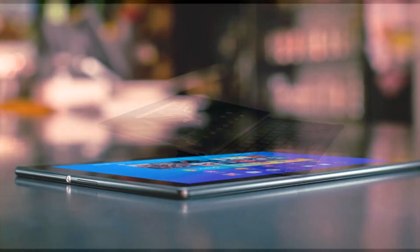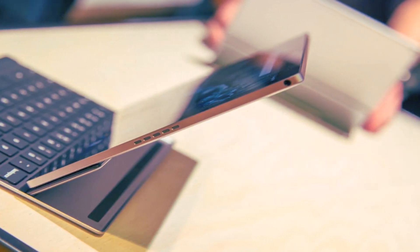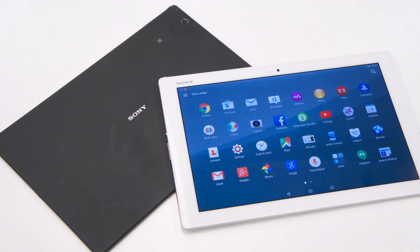The Google Pixel C and the Sony Xperia Z4 tablet are both excellent tablets that deliver in many areas. The design of the Pixel C is more exciting and it offers the latest when it comes to connections, but you gain weight and thickness while losing waterproofing.